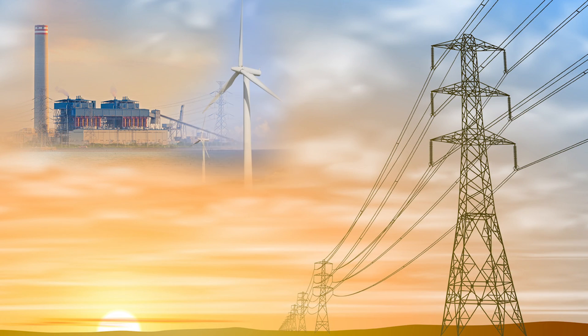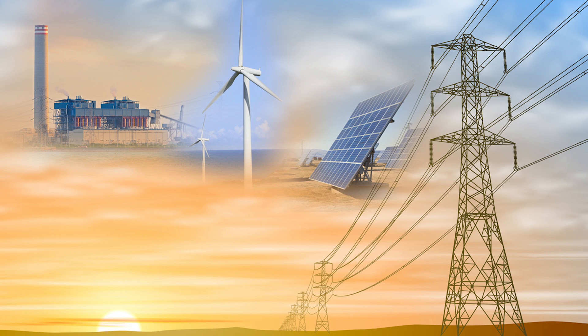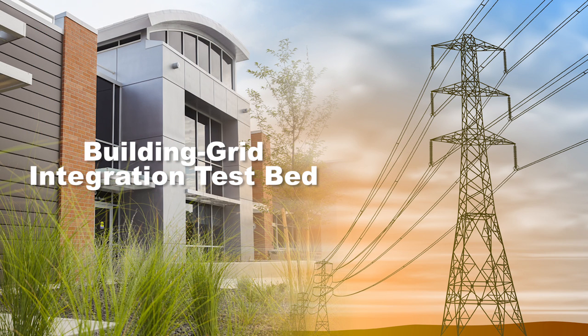With this flexible system, we can answer questions like: how do we make buildings more energy efficient and better coordinated with the grid? We can then compare different control strategies to see what works best. Building control technologies will help buildings play a more active role in improving our energy future, and the building grid integration testbed is central to this innovation.